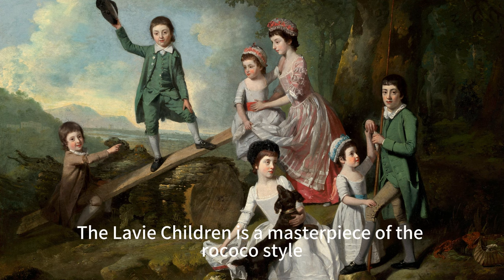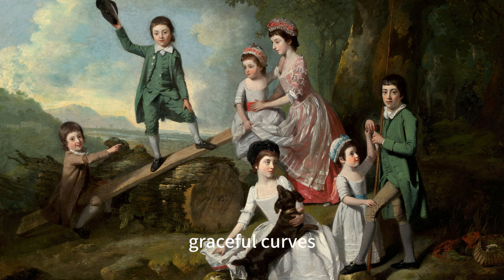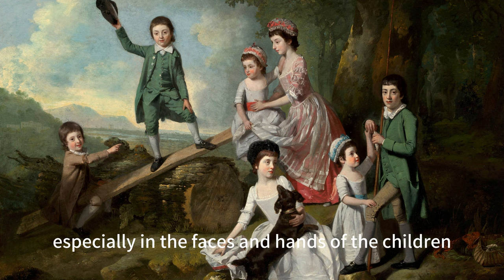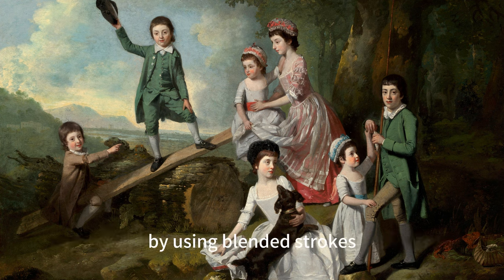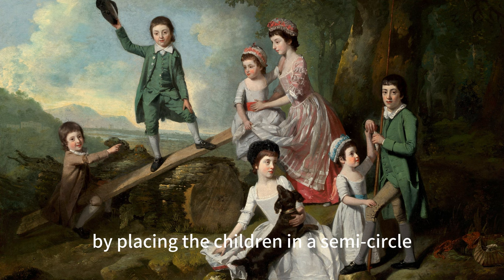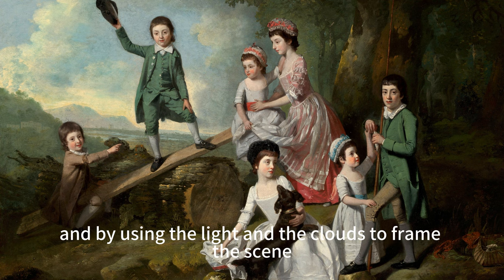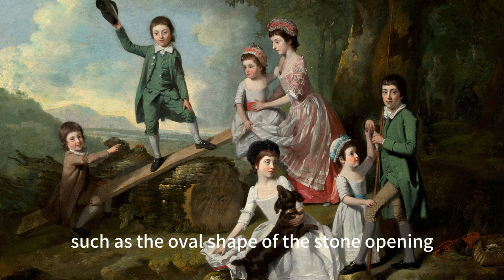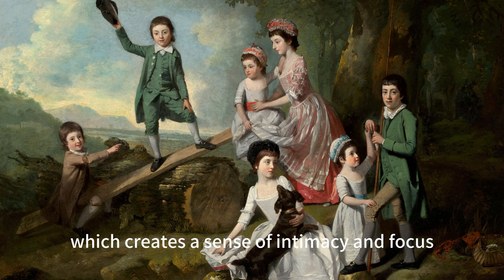The Levi Children is a masterpiece of the Rococo style, as it features vibrant colors, graceful curves, and playful details. Zoffany creates a smooth and soft appearance, especially in the faces and hands of the children, by using blended strokes. He also creates a dynamic and balanced composition by placing the children in a semicircle, and by using the lights and the clouds to frame the scene. He also adds some details to enhance the mood and the theme, such as the oval shape of the stone opening, which creates a sense of intimacy and focus.